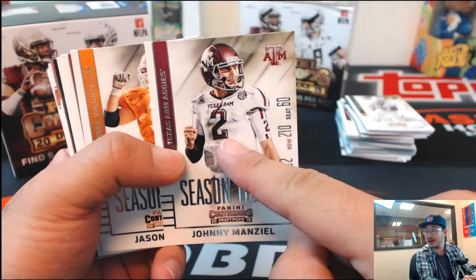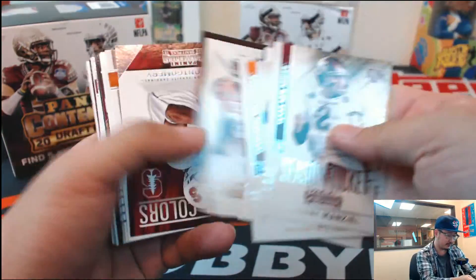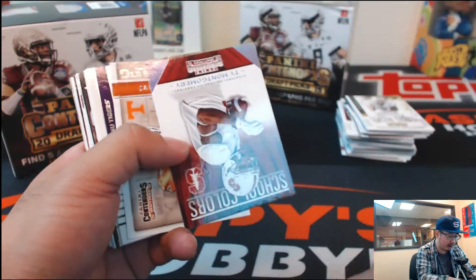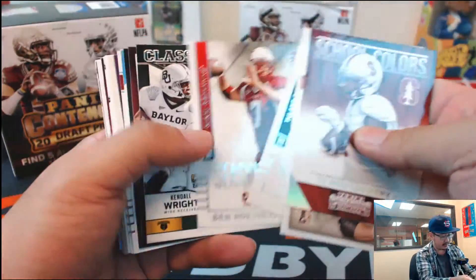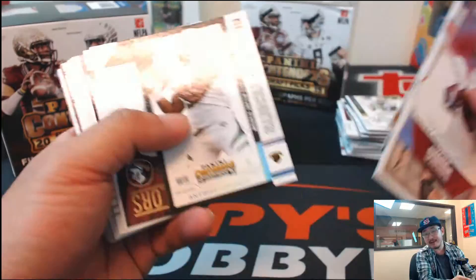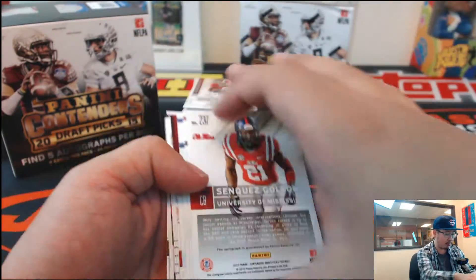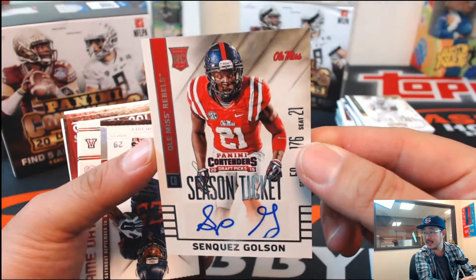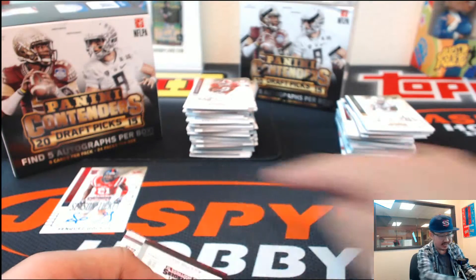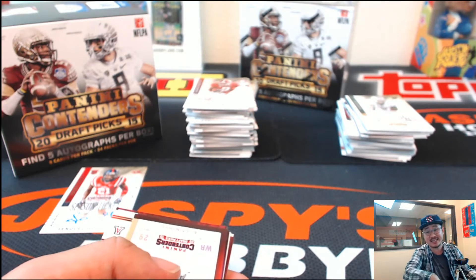Season ticket, Johnny Manziel — Johnny Fail. Got five autos in here; some of these cards are numbered sometimes. Our first autograph from Ole Miss — Senquez Golsan autograph, season ticket auto. It's auto number one. Should have five, sometimes we've seen six.